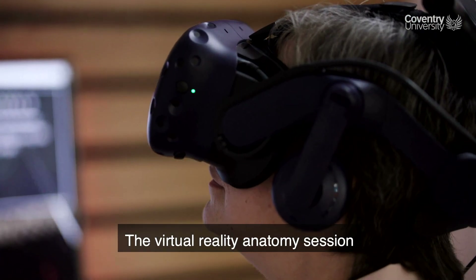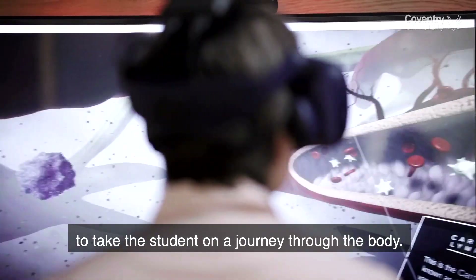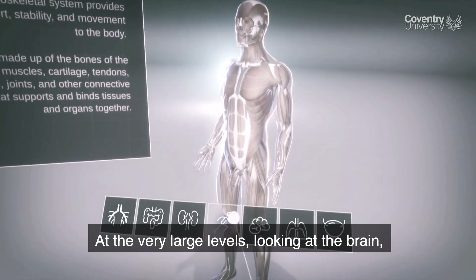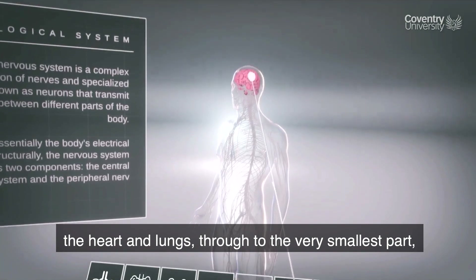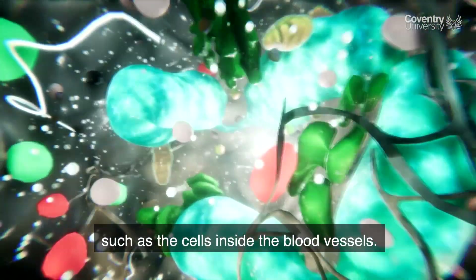The virtual reality anatomy session allows the lecturer to take the student through a journey through the body at very large levels — looking at the brain, the heart, the lungs — through to the very smallest parts, such as the cells inside the blood vessels.